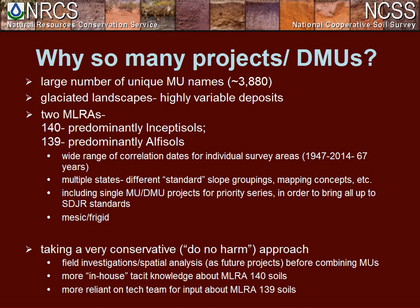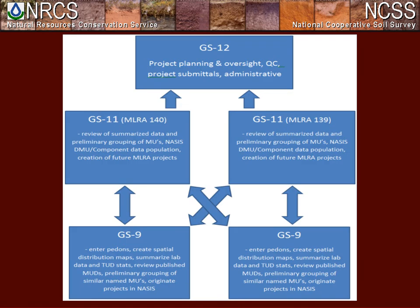In MLRA 140, we have mesic and frigid soil temperature regimes — another set of soils to deal with. We're including single map unit DMU projects for each series to bring them all up to SDJR standards. We take a very conservative, do-no-harm approach here in this office, and I don't think this can be emphasized enough. With the large workload we had, we knew we had to come up with an effective way to manage it.